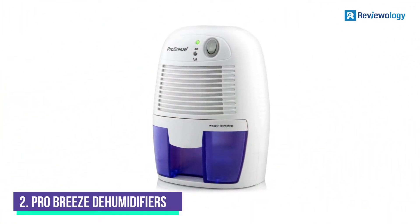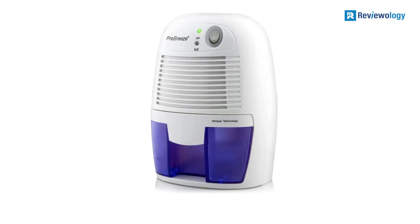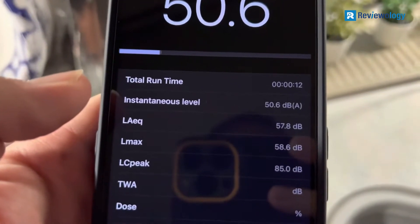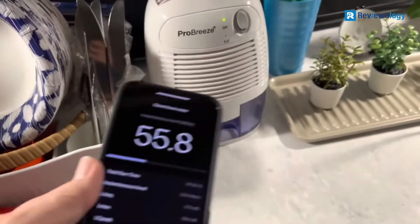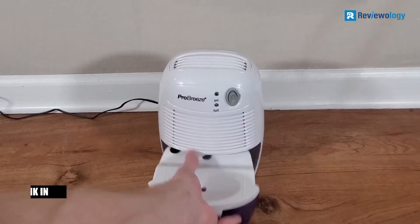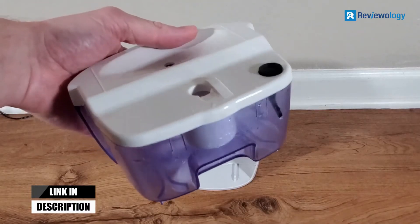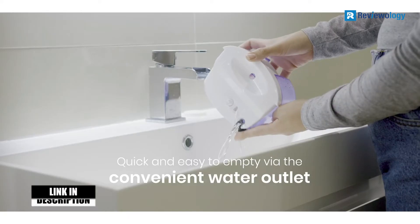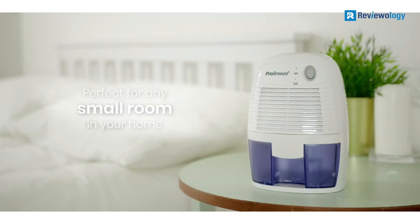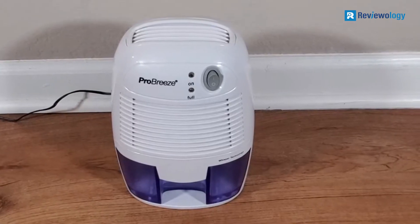Number 2, the ProBreeze Dehumidifier for Home. At 11 inches tall, 7 inches wide, and 6 inches deep, you'll hardly notice this dehumidifier working away in the corner of your RV. It has an automatic shut-off feature and a bright LED indicator light to alert you when the water tank is full. It can remove up to 9 ounces of water per day with a water tank capacity of up to 16 ounces, and has an optimal operating temperature range of 59 to 86 degrees Fahrenheit.